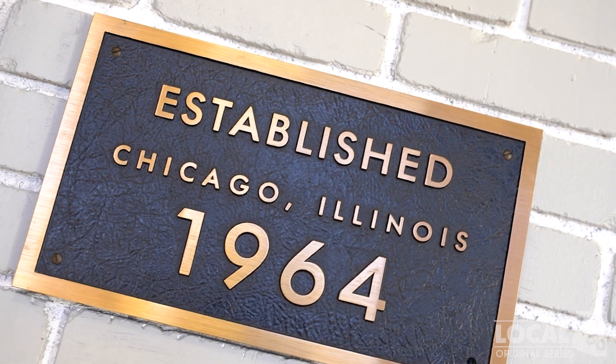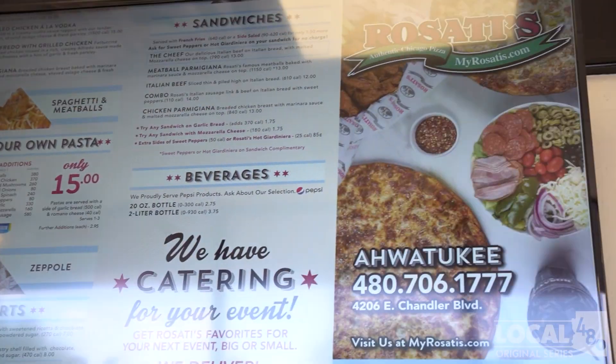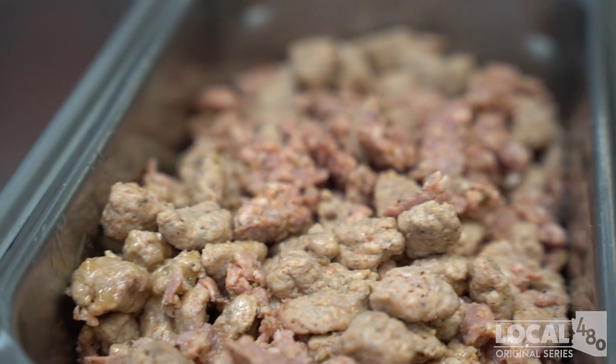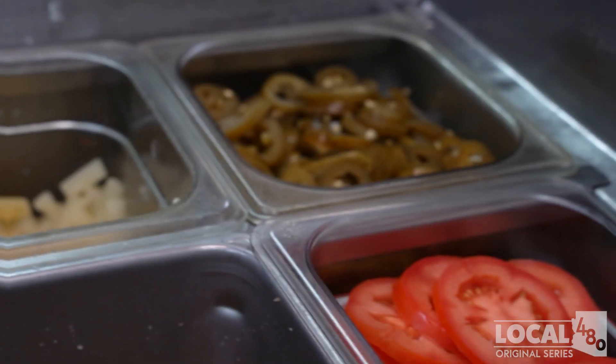Obviously it's a Chicago style pizza. We order all of our ingredients from the Chicago area — they get shipped in two or three times a week, the freshest possible ingredients to give you the most delicious tasting Chicago style pizza you can get in Arizona.